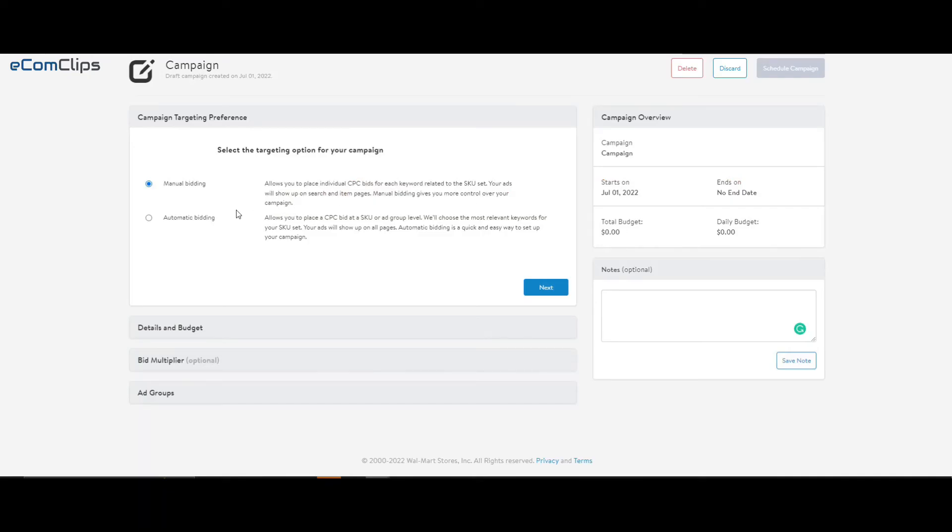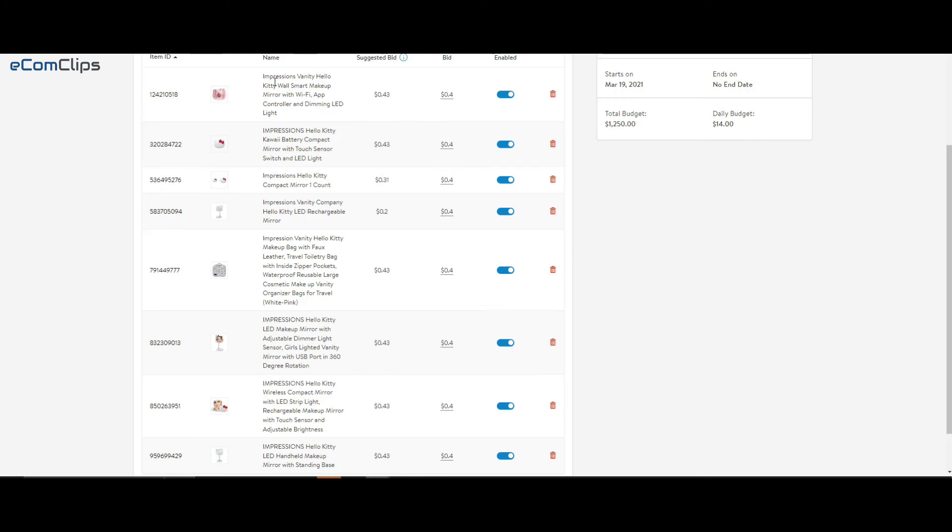Right now, Walmart allows running two targeting types of campaigns: automatic and manual. In an automatic campaign, sellers can choose the items and set bids at the product level. Based on the bid, Walmart will show the ads in different places.